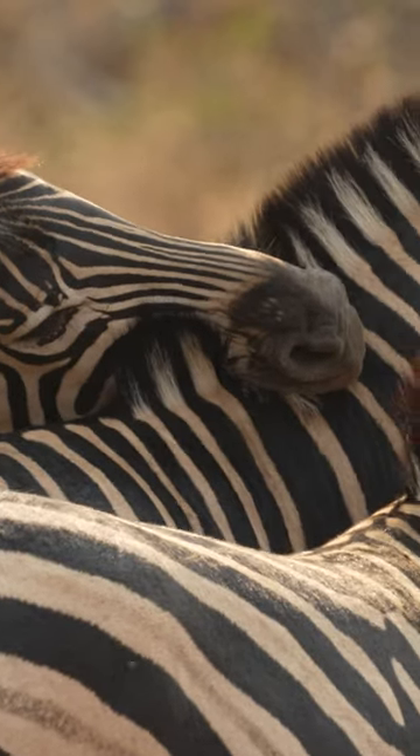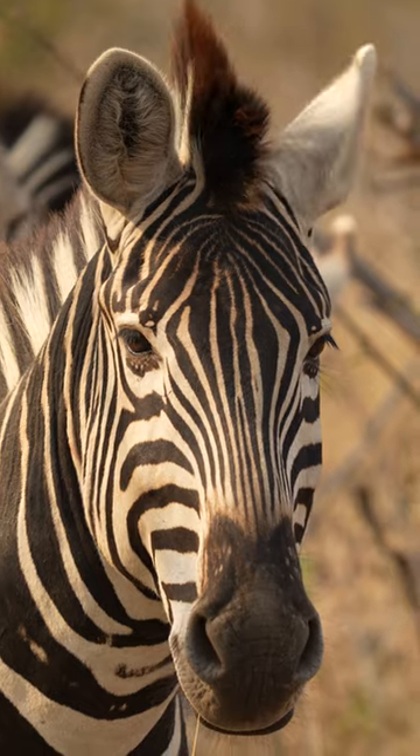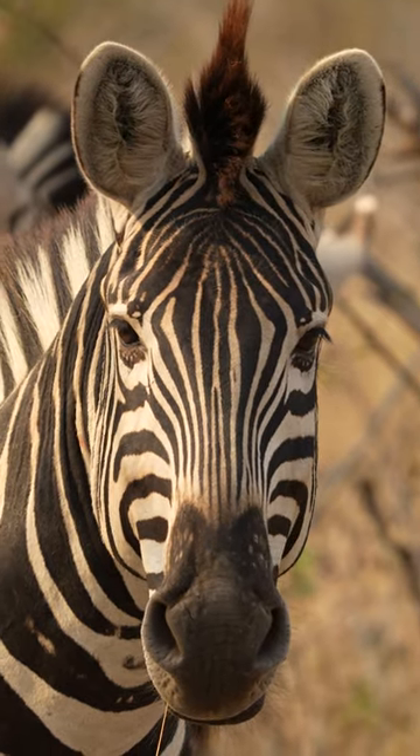We can safely say that zebra stripes aren't used for camouflage, but they definitely do confuse predators while running. We can say this myth has been busted.